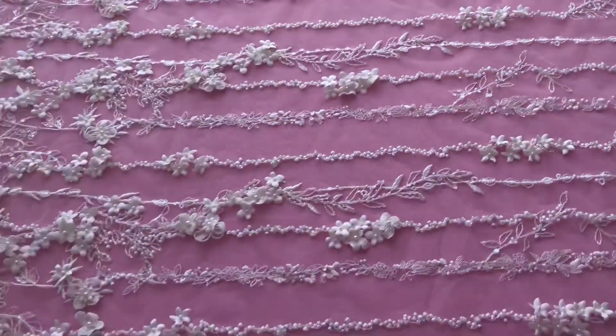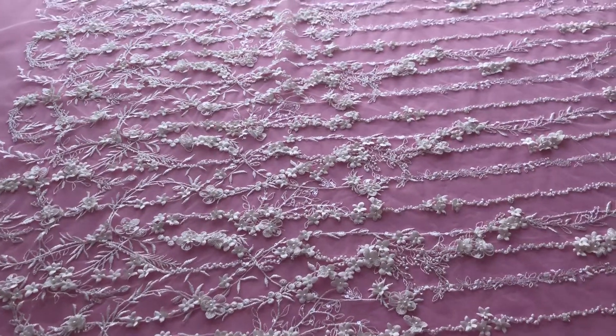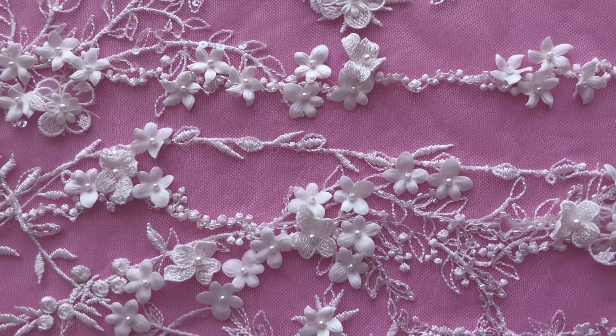It's very attractive. It's called Jimena, this lace. It's available from stock and without minimum quantity, and we're really looking forward to seeing some of our customers sending us dresses made of this beautiful lace.